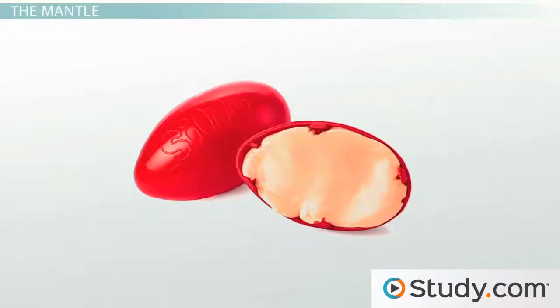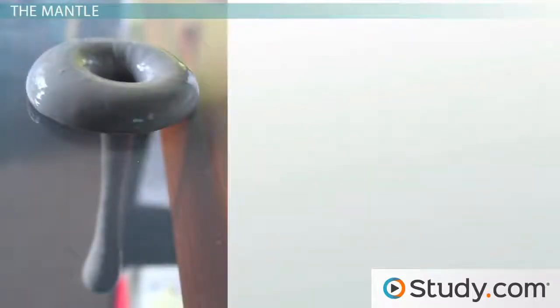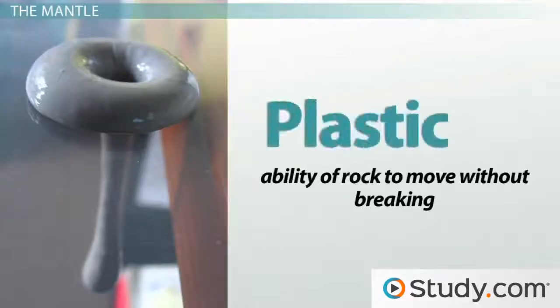If you poke silly putty hard, it acts like a solid, but if you slowly pull it apart, it acts like a liquid. We call this ability of rock to move without breaking plasticity.